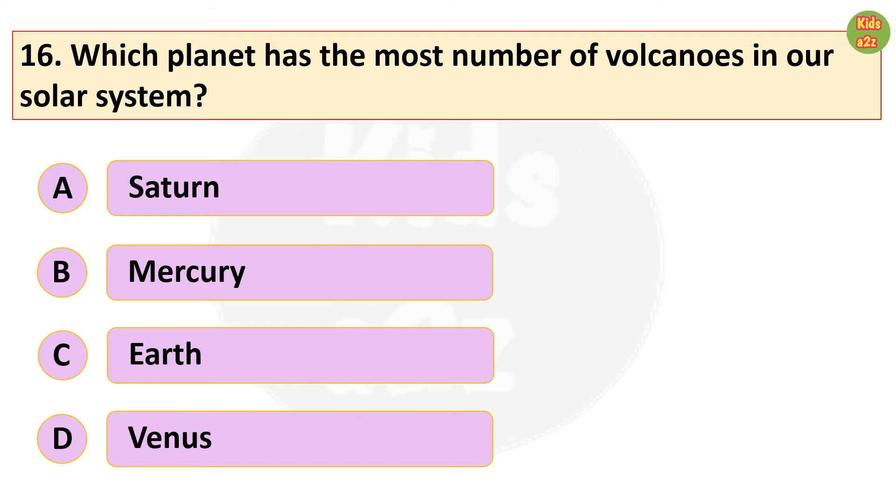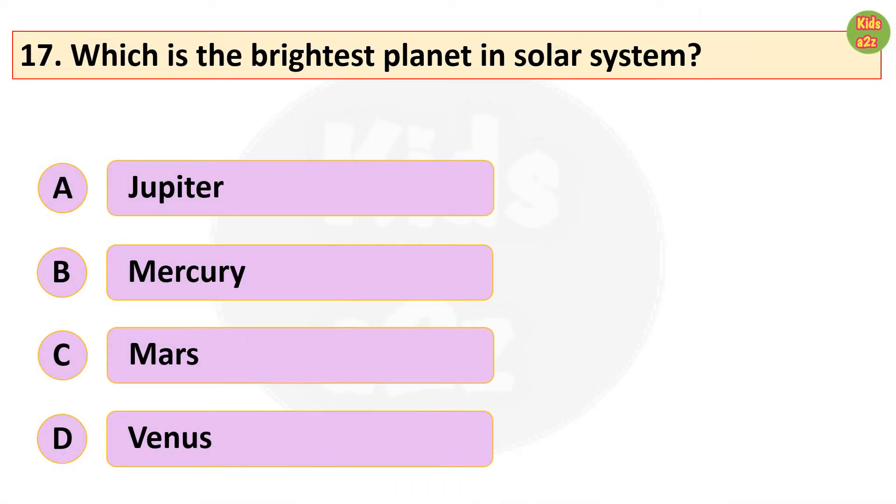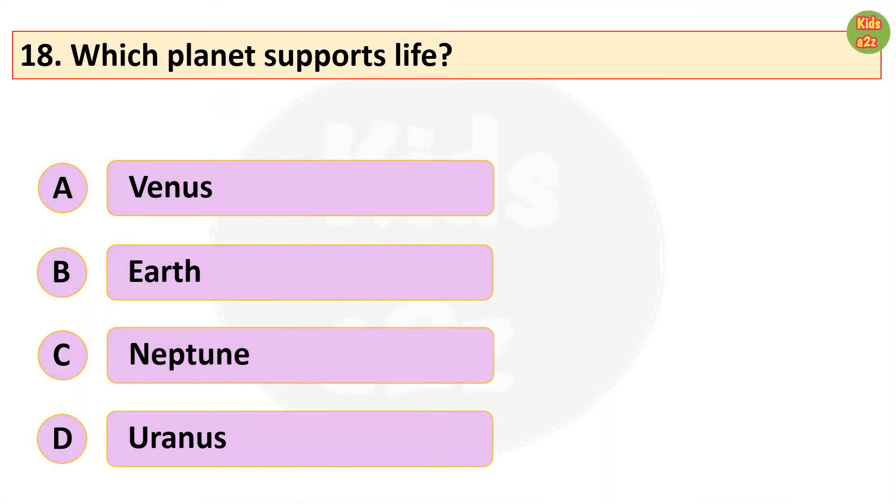Which planet has the most number of volcanoes in our solar system? Venus. Which is the brightest planet in the solar system? Venus. Which planet supports life? Earth.